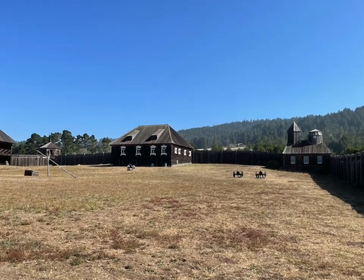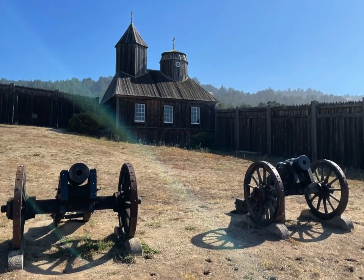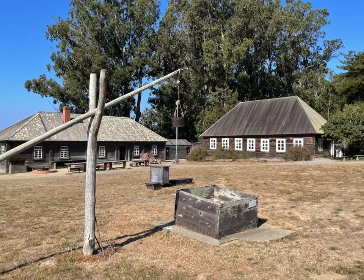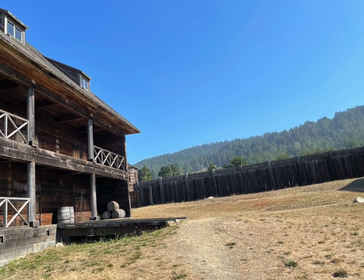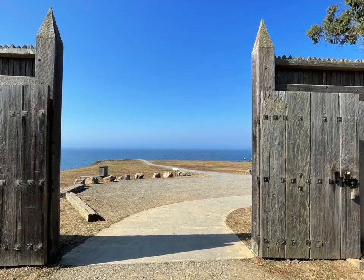Today, Fort Ross is a state park and a National Historic Landmark. Visitors can explore the restored fort buildings and learn about its history through guided tours and exhibits. The park also features hiking trails, picnic areas, and a scenic view of the Pacific Ocean.